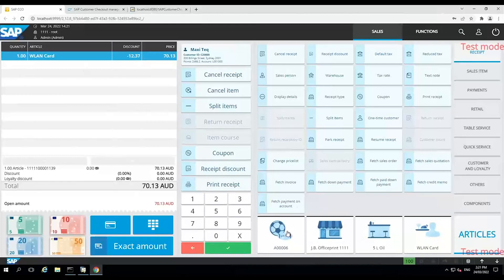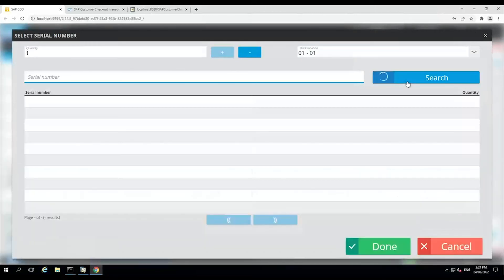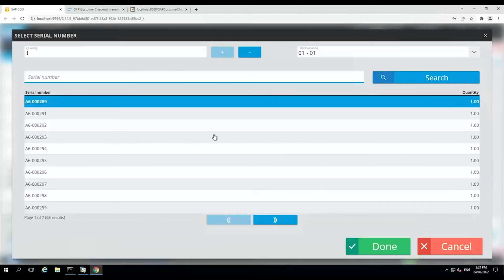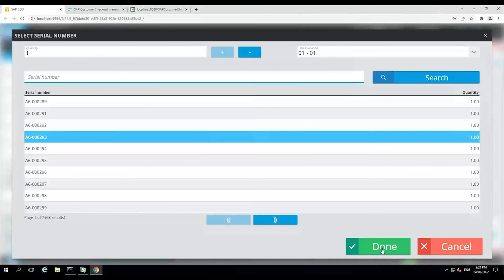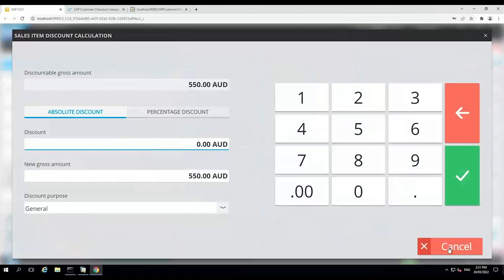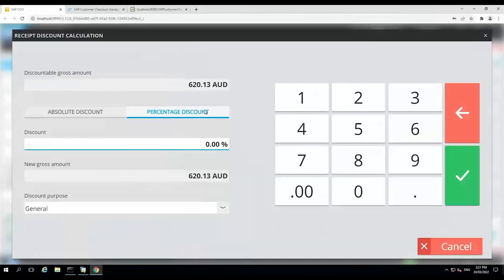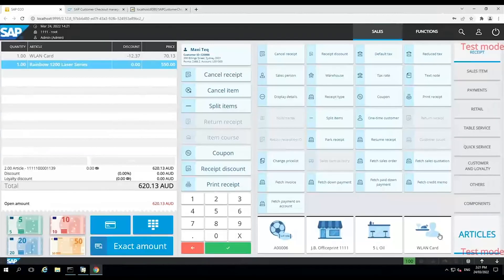Another key feature is serialized items — it does have the functionality to handle serialized items. If I click on this, it'll ask me to choose a serial number and I can search from the list, select the right one, and say done. We can also adjust the quantities, adjust discounts on a line level, and do discounts on a header level by clicking on that option.